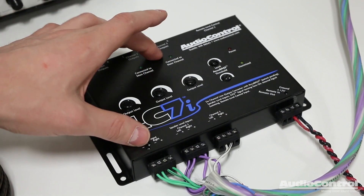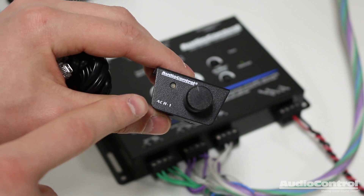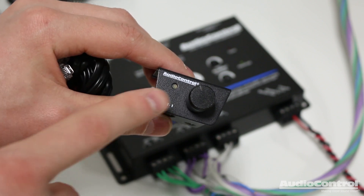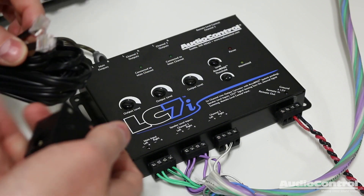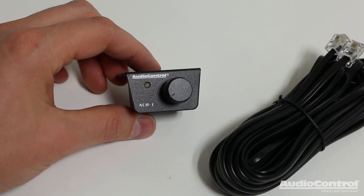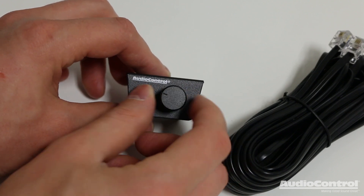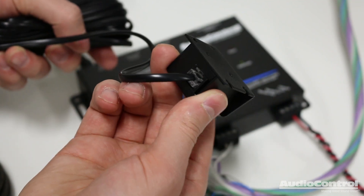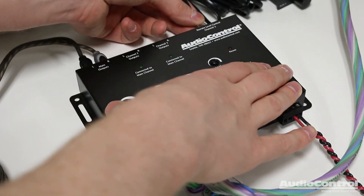The final connection we can make here is to the optional, sold-separately ACR1. If we are using the LC7i to add a subwoofer, the ACR1 serves really well as a subwoofer volume control. We'll plug in one end to the back side of the controller itself, and the other end will go into the LC7i.